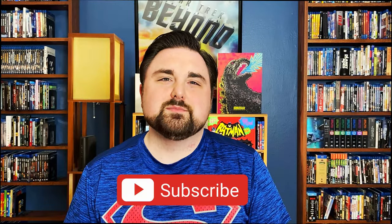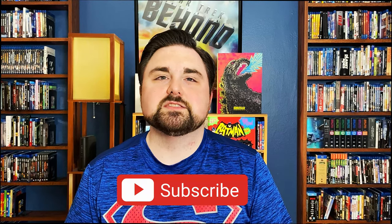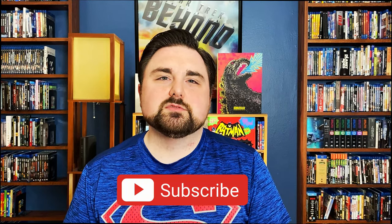When it comes to physical media, particularly movies on physical media, there are several boutique labels out right now doing some really cool stuff. I think mainly of ones like Criterion, Kino Lorber, and Arrow Video. But my personal favorite is Shout, and namely their Scream Factory imprint, which mainly focuses on horror or darker kind of movies. I've accumulated several of those films and I'm excited to go through and show you them today.